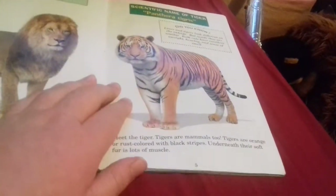As you can see underneath their soft fur is lots of muscle. This page will explain to you where these creatures live.